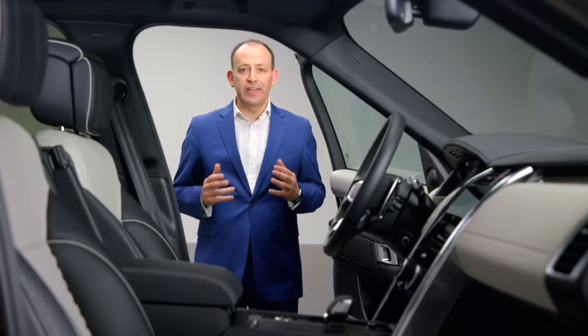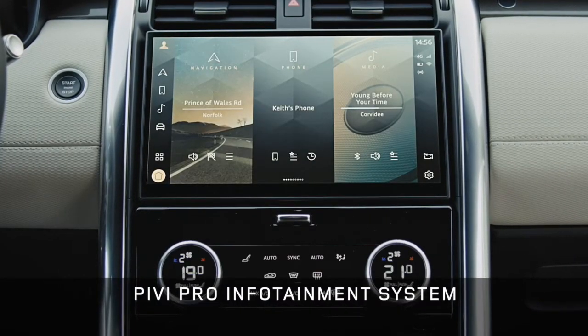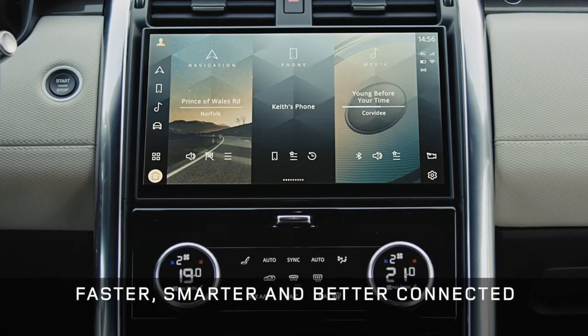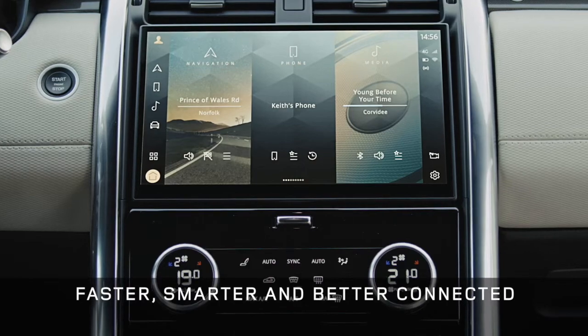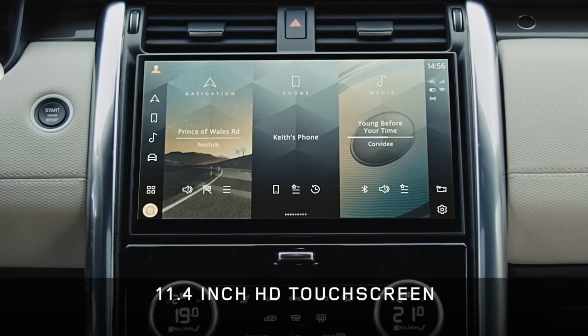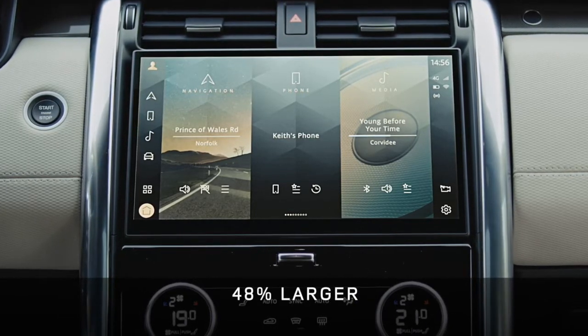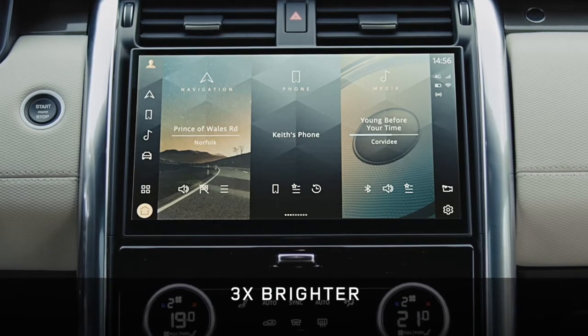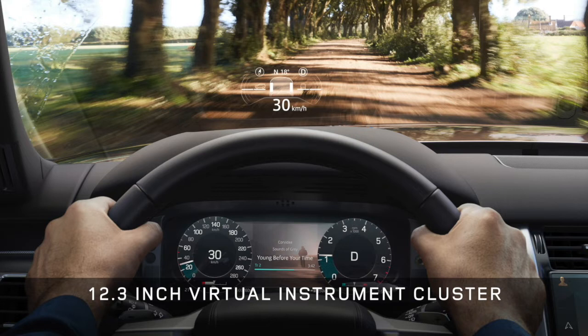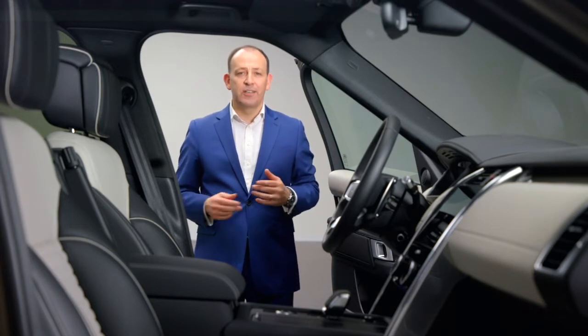Importantly, this is also Discovery's turn to feature our latest generation PIVI Pro infotainment system. PIVI Pro provides intuitive access to all your entertainment, vehicle information and connected apps and services. It's faster, smarter, better connected and always up to date, thanks to over-the-air software updates. It's housed in a beautiful new curved 11.4-inch HD touchscreen, high in the redesigned centre console — 40% larger and three times brighter than the previous screen. We also have an enhanced 12.3-inch interactive driver display and full TFT head-up display. The power of PIVI is to minimise distraction: 90% of your favourite functions can be accessed within two taps of the home screen.